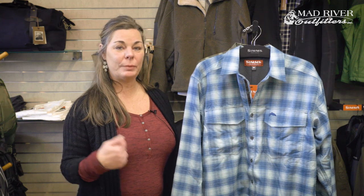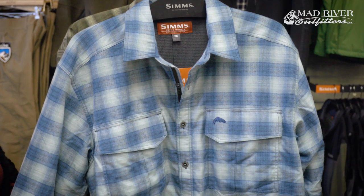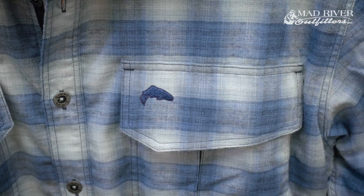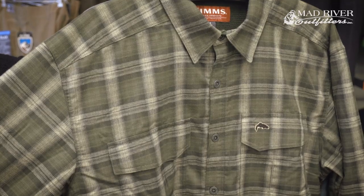I actually have women come in at Christmas time purchasing another shirt for their husband, saying, 'I'm tired of seeing my husband in the same shirt every day.' So each year we have different colors that come out, different new plaids. This year we have the Admiral blue plaid, and this is called the brown plaid.